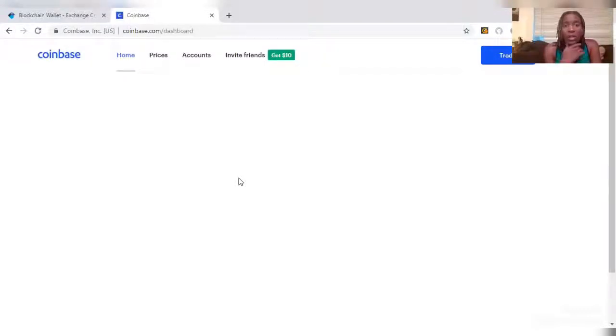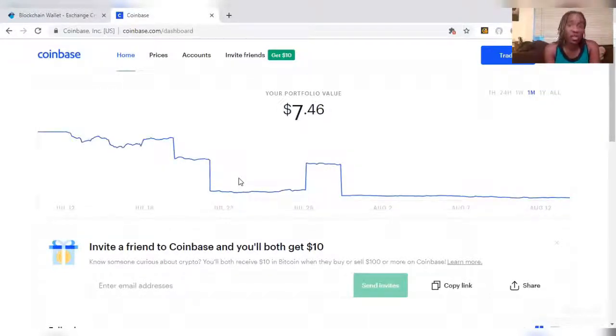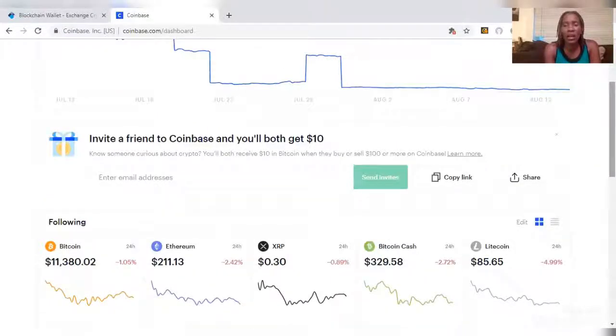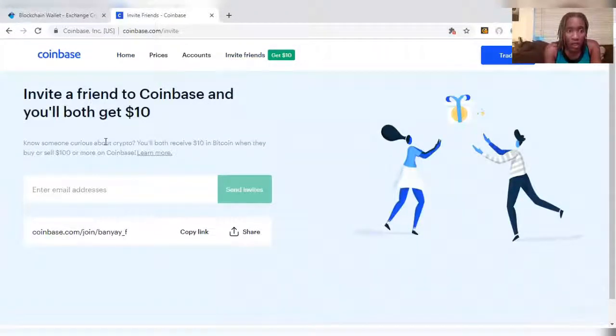In this wallet I don't have a lot — I don't keep a lot of cryptocurrency here either. But these two are great wallets to start out with to get your feet wet in understanding the different terminology and functions, so that when you do start to trade crypto you know what you're doing. There's my portfolio. Here is the 'Invite Friends' to get the $10 I was talking about: invite a friend to Coinbase and you'll both get $10 in Bitcoin when they buy or sell a hundred dollars or more.